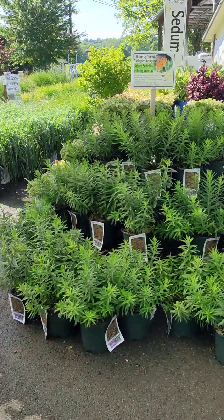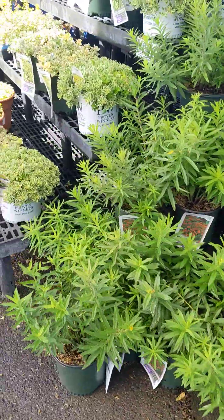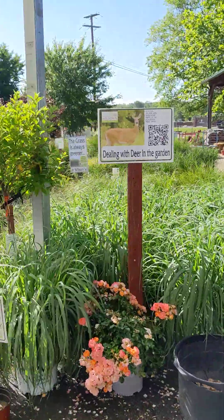If you need some butterfly plants, we have butterfly weed, which is a host plant for the monarch butterfly.